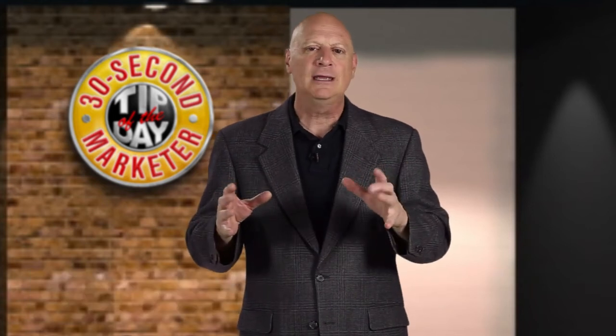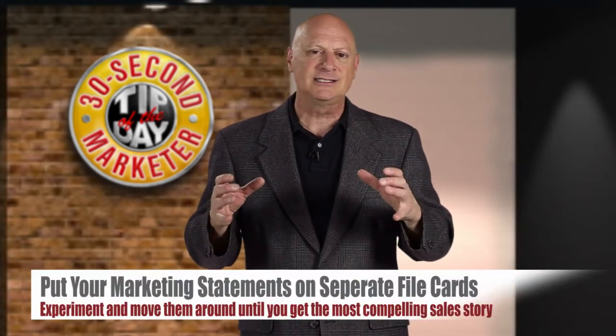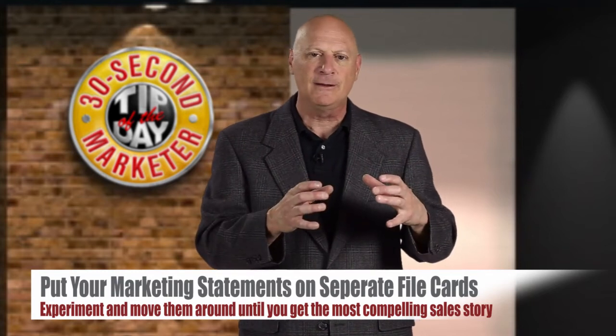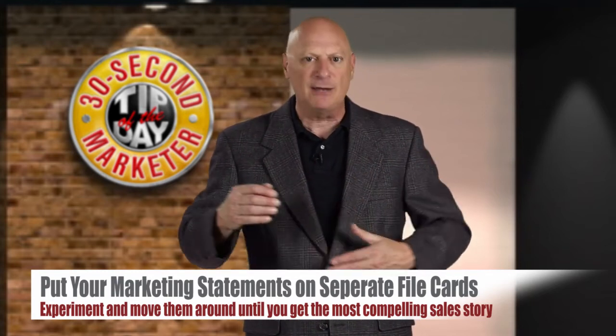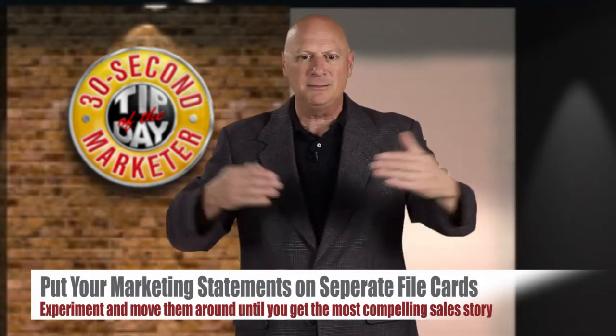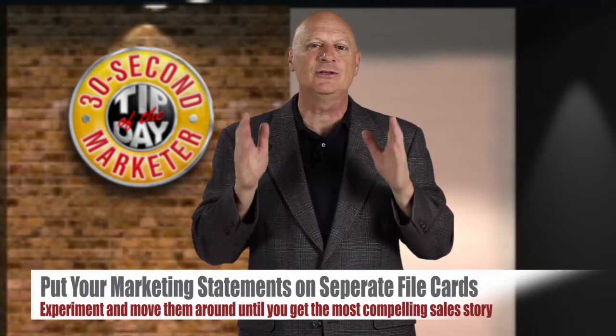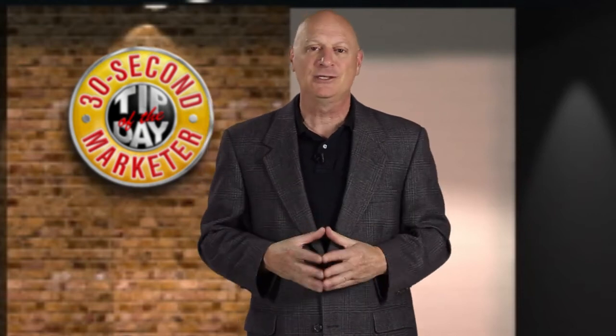If it isn't feeling quite right, take each one of those marketing statements and put them on a separate file card or a piece of paper, and let's just experiment with moving them around and putting them in different orders until you come up with the most compelling sales story possible. Once you've done that, just a simple transition here and there, and poof, your ad is written.